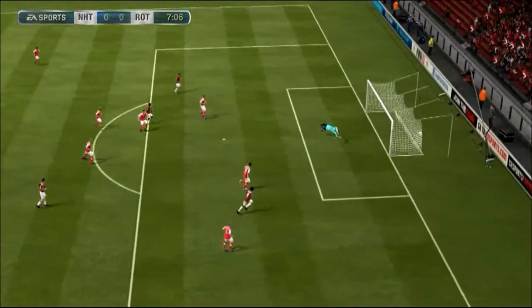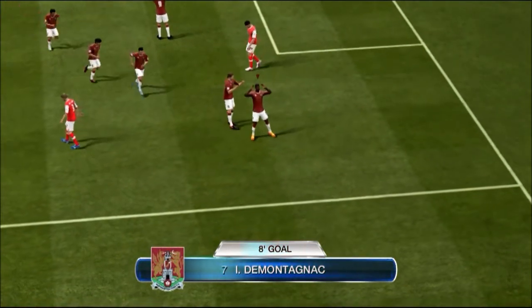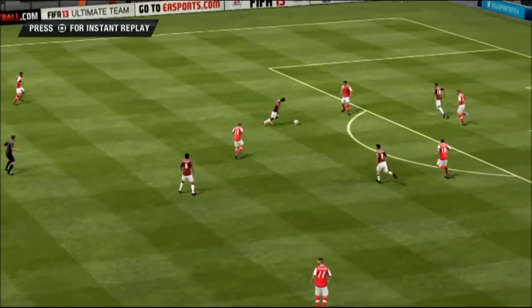Oh yes — De Montagnac! Absolutely brilliant finish! What a start to the game.